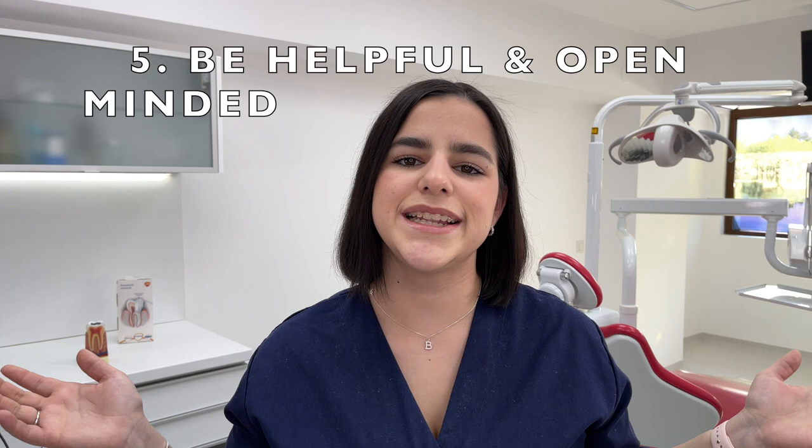And that concludes our video for today. Thank you very much guys for watching, and I hope you liked this video. If you did, go ahead and like it, and comment down below if you have shadowed a dentist or if you want to shadow a dentist. I'll see you in the next one — bye!